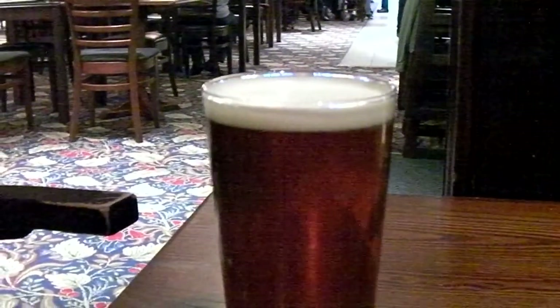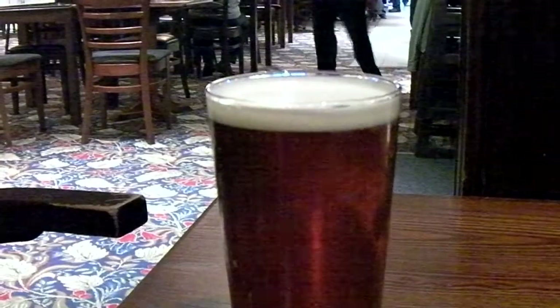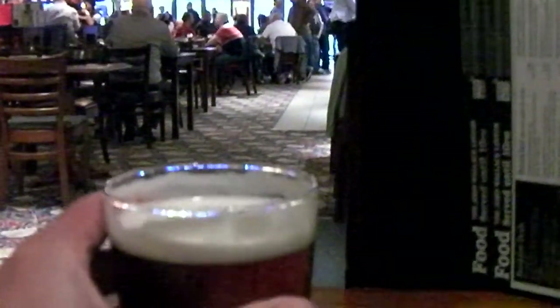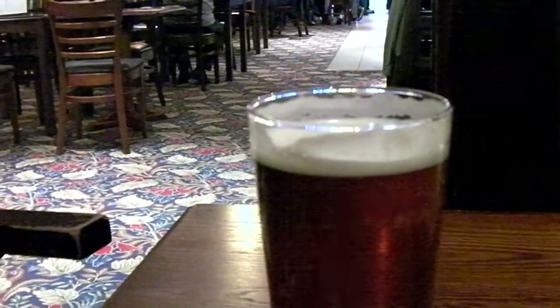And number three, also from the Rummy Brewery — Rummy Bitter, I don't know what the name is, and this is 4.5% alcohol by volume. Look at that carpet, Mr. Manning. A nice, honest-to-goodness, slightly stronger version of Hobby Horse. Amazing.